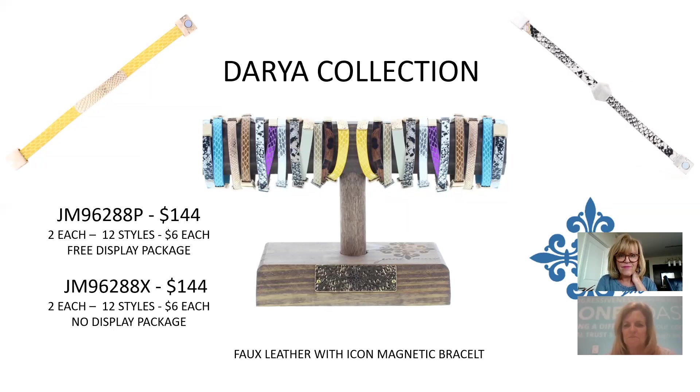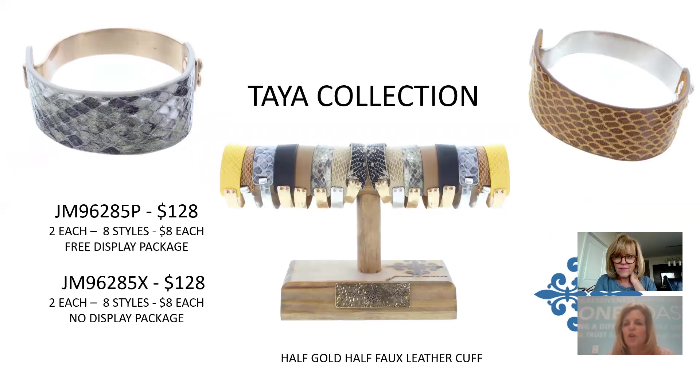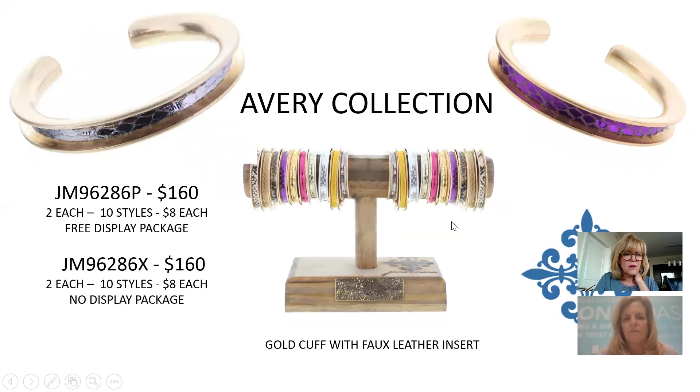This one can be worn with leather on top, gold on top, or on the side — the side fits most comfortably, showing half metal and half animal print. Eight different color choices, $8 each, $128. Then there's a bangle with faux leather inside and a bit of shine that matches the color palette. 10 different choices, $8 each, $160.